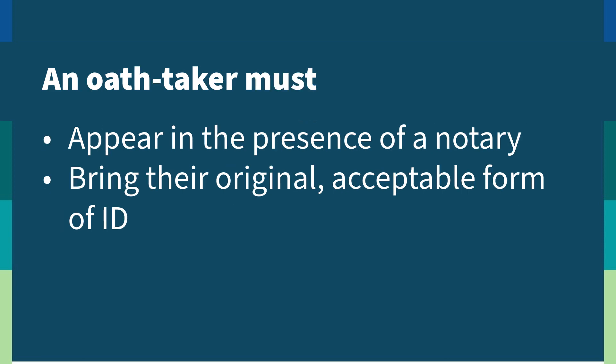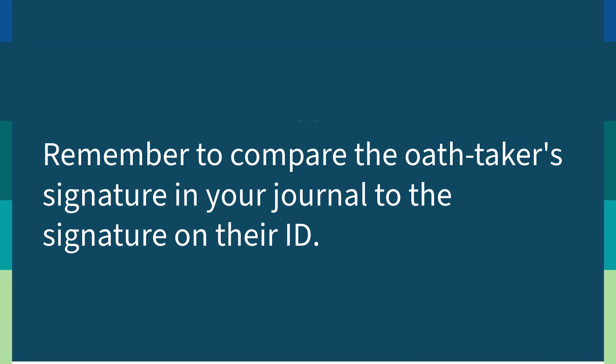It's important to remember that the oath taker must appear in the presence of the notary and must bring their original, acceptable form of ID. To begin, ID your signer. Review the ID to compare the photograph to the person standing in front of you. If you're using a journal to record the details of the notarial ceremony, you should also compare the oath taker's signature in your journal to their signature on their ID.